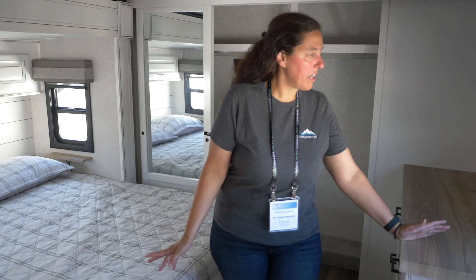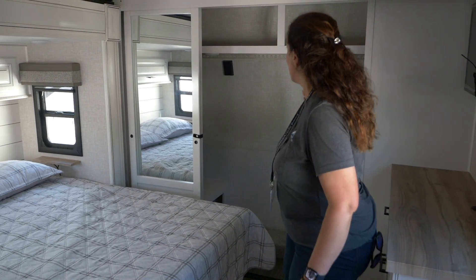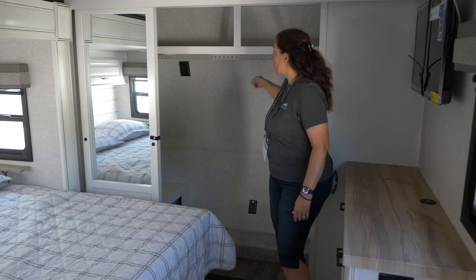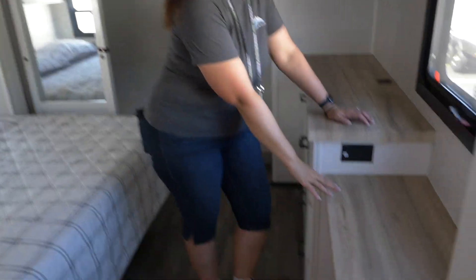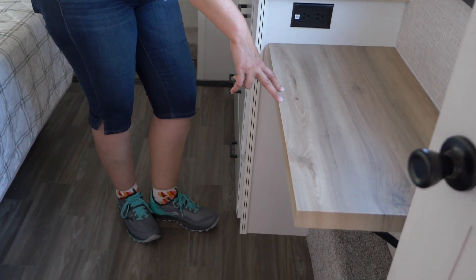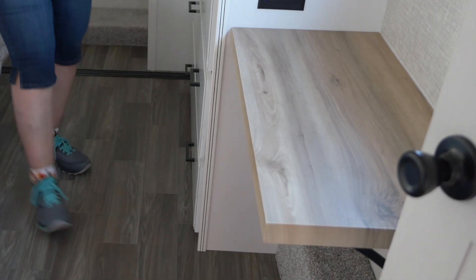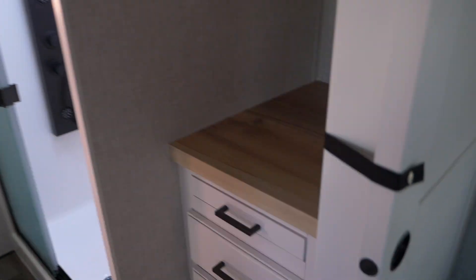So in the bedroom — pretty much a typical bedroom with the front closet, very spacious. I do like that they have this here for hanging clothes so they don't go flying when you're going down the road. But check this little thing out — if you only need a small space for a laptop, this is the perfect little spot for another workstation.